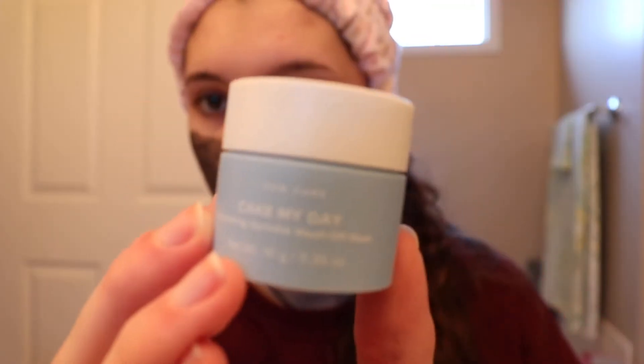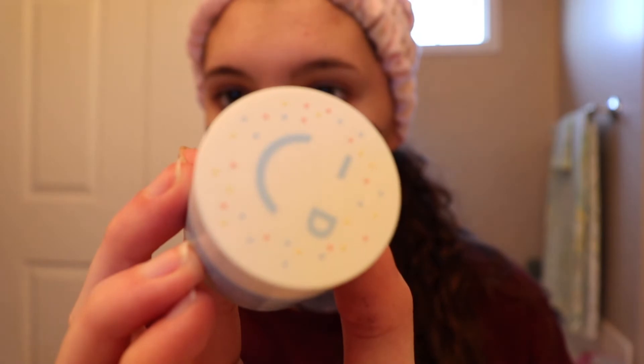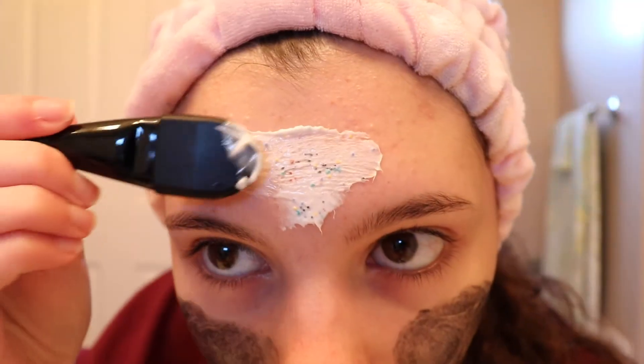Now I'm going to use a face mask that I haven't used in a while. This is the brand I Do Care in Cake My Day — it's a hydrating sparkle wash-off mask. Oh my gosh, it smells like cake! I'm going to apply this on my forehead and nose and chin — look, it has cute little sprinkles in it. I'm going to let this sit for about 15 minutes while I get on my phone.